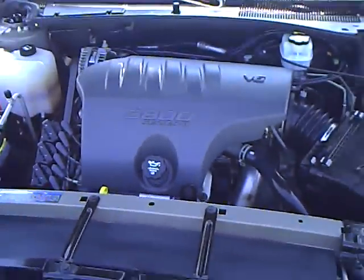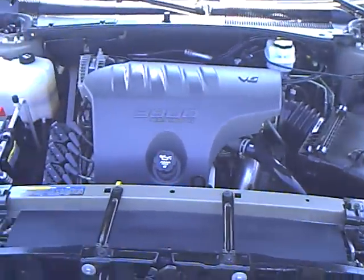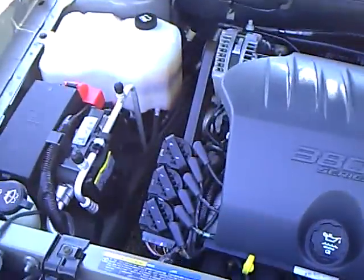See if I can get this hood open here. That 3800 Series 2 engine, very well known for its reliability and smooth operation. This vehicle's been fully serviced — as you can see everything's nice and clean. It's ready to go.